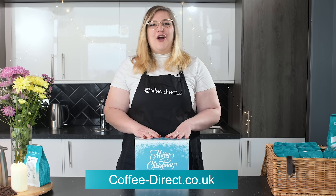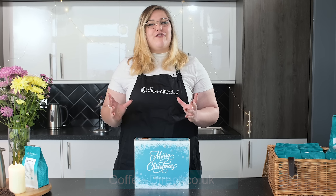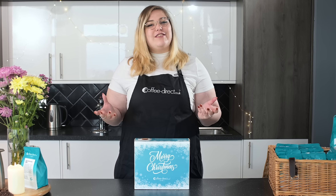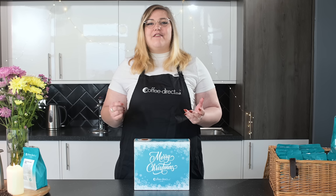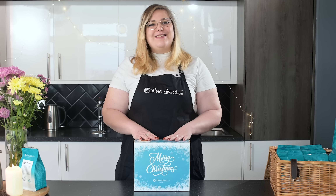At coffee-direct.co.uk you'll find a range of more than 100 origin and blended coffee varieties, all of which are hand roasted to order to ensure freshness and delivered as early as the very next day. Be sure to click on the subscribe button to be kept up to date on all of our newest coffees.